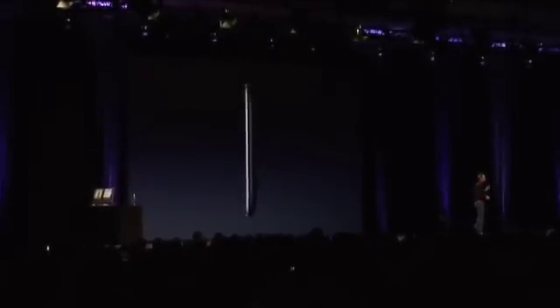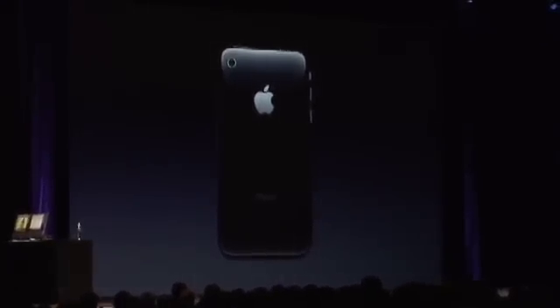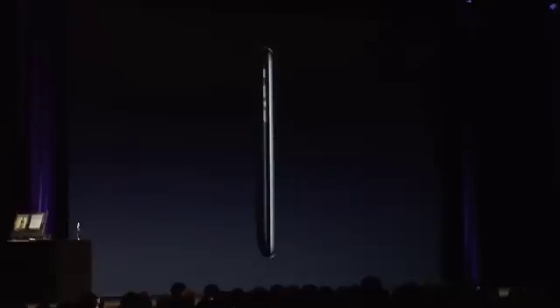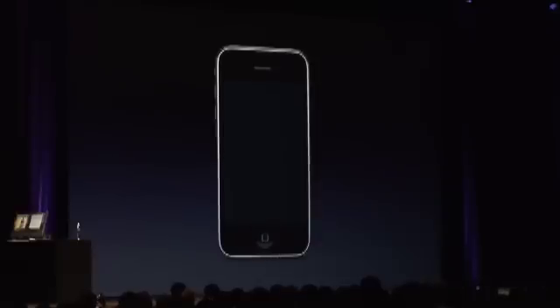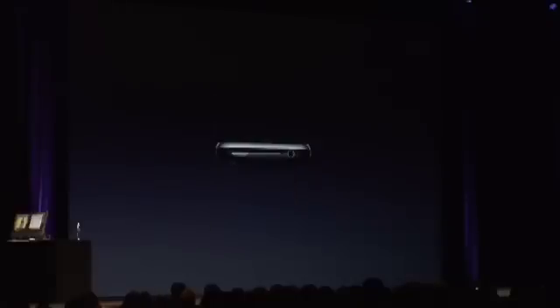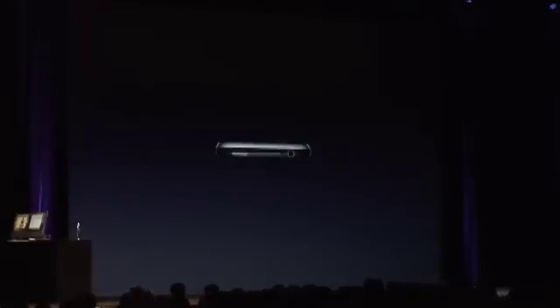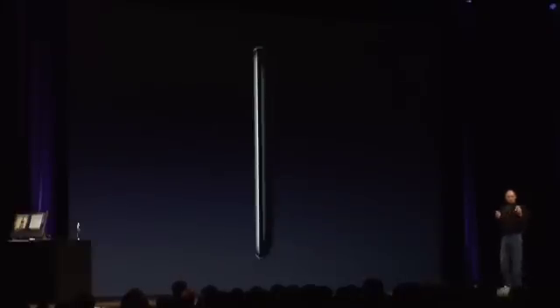It's beautiful. It's even thinner at the edges, with a full plastic back. It has solid metal buttons, the same gorgeous 3.5-inch display, a camera, flush headphone jacks so you can use any headphones you like, and dramatically improved audio. It feels even better in your hand if you can believe it.